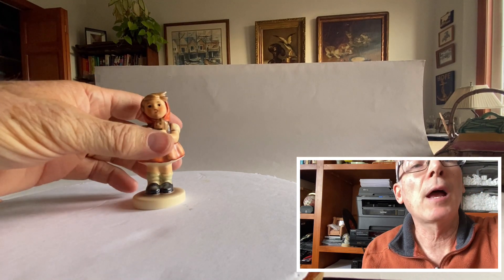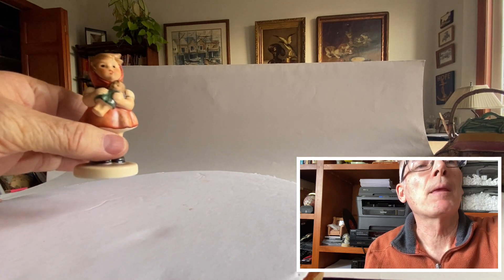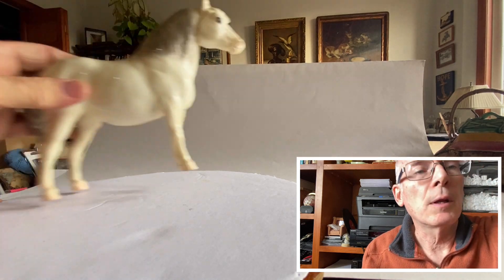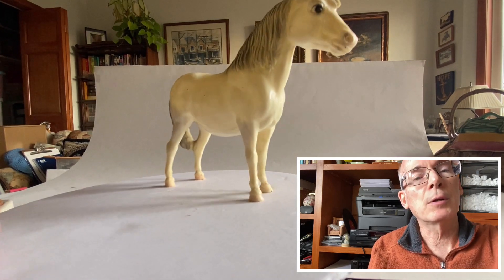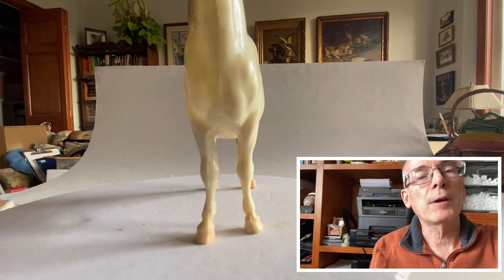Now, Hummel figures are not nearly as collectible as they used to be, but they're still collectible — they're not as valuable either. Then I also found this guy. Speaking of collectibles, these are the Breyer — B-E-Y-E-R — horses. I've been looking for one of these at the bins for a long time and finally found one today.